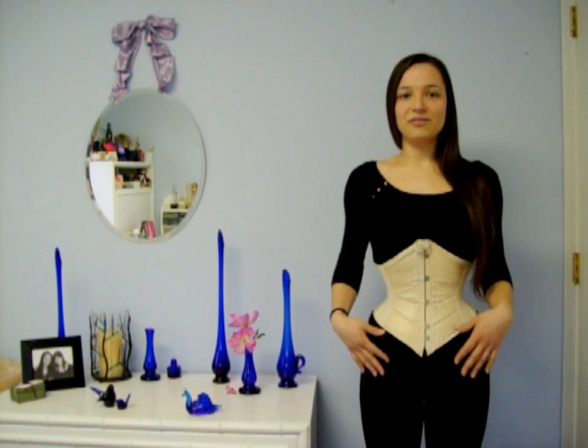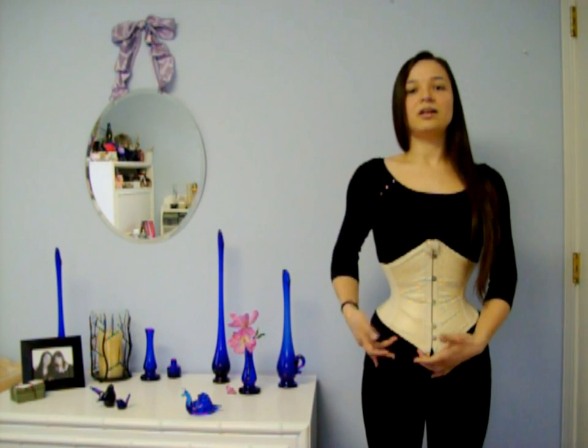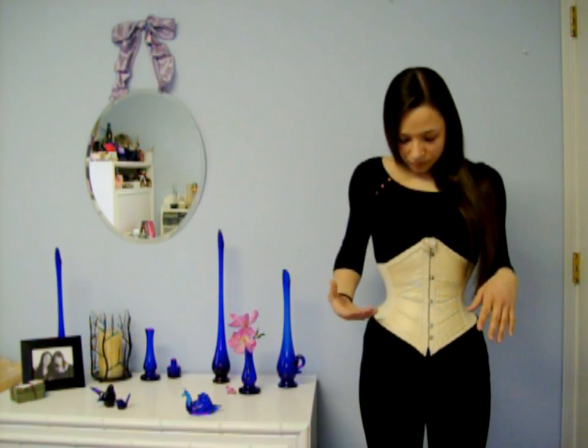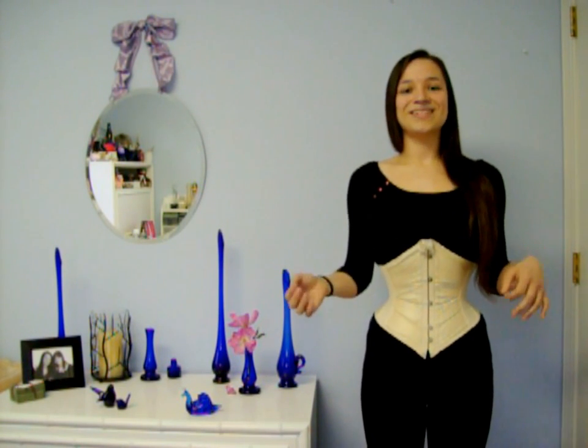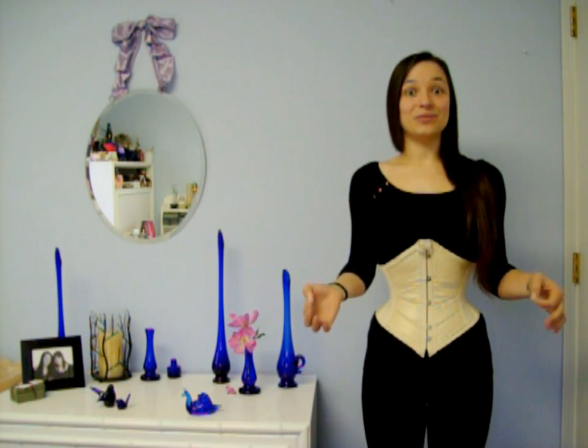This is actually a ribbon corset or a tape girdle from about the turn of the century, 1900 to 1905. You can see it's composed of individual ribbons that are put together. It is a lovely silk ribbon backed with cotton to form two panels on the front and two on the back, with boning panels on the side made of a stronger cotton-type fabric. And this is an 18-inch corset — it's very tiny.